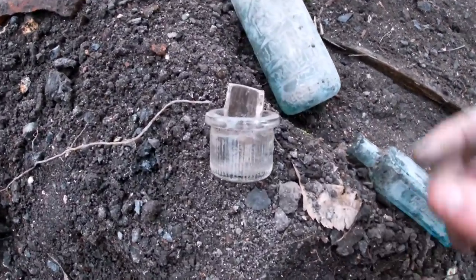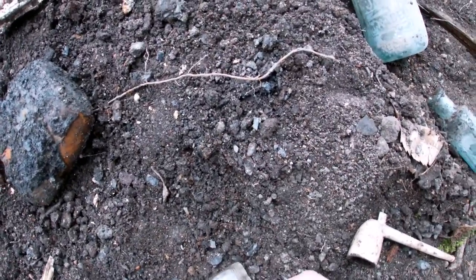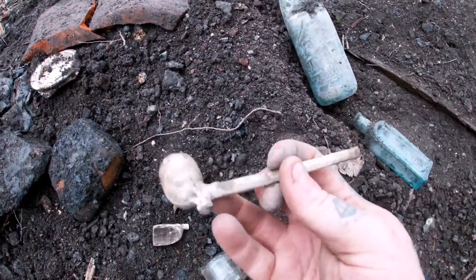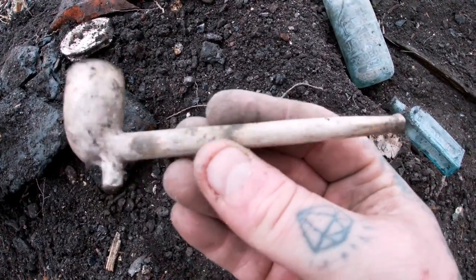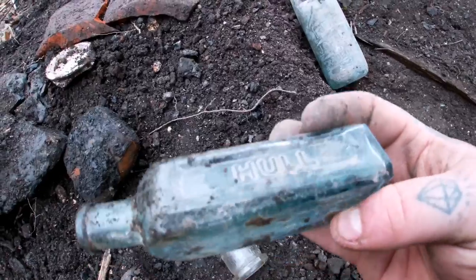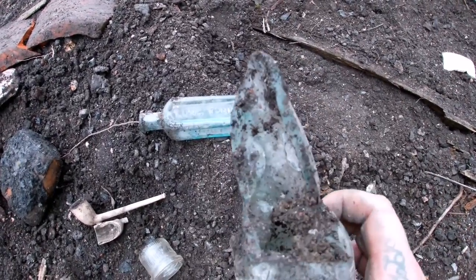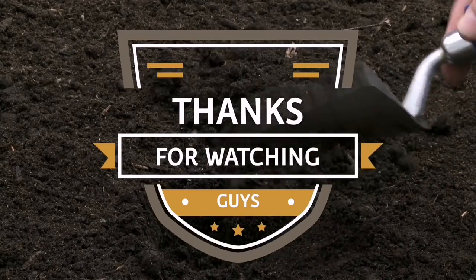A quick little recap of what we've got today: we've got the paste jar, which is lovely, then we've got the pipe ball from earlier which is broke, and then we've got a full pipe - I've been looking for one of these for ages. When we get home we'll clean it and see if there's any maker's marks on it, see where it's from. And then we've got a lung tonic, a nice little bottle from Hull, and then unfortunately a smashed cod bottle. See you soon guys, thank you very much.